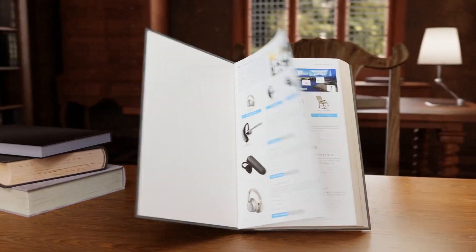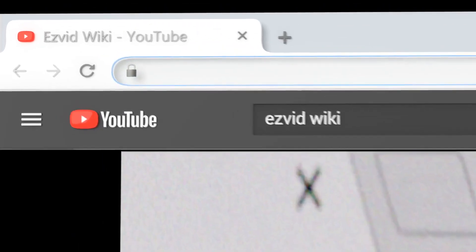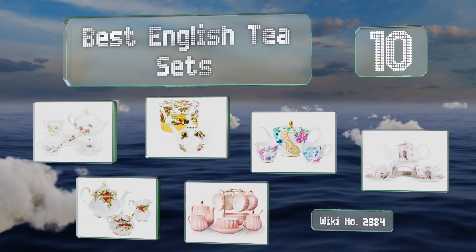wiki.easyvid.com — search easyvid wiki before you decide. EasyVid presents the 10 best English tea sets. Let's get started with the list.